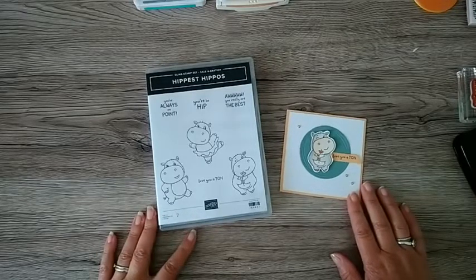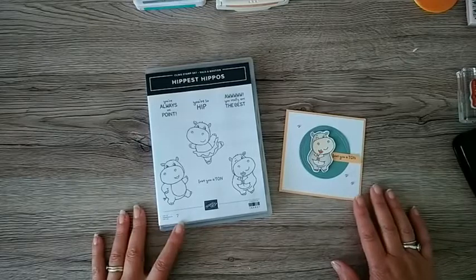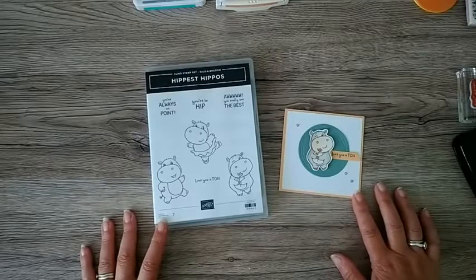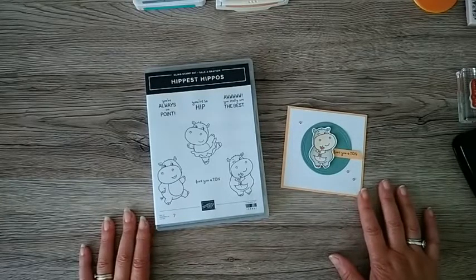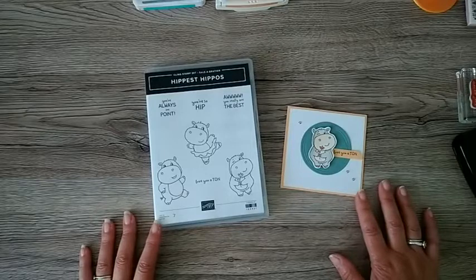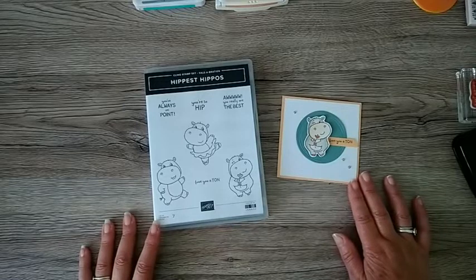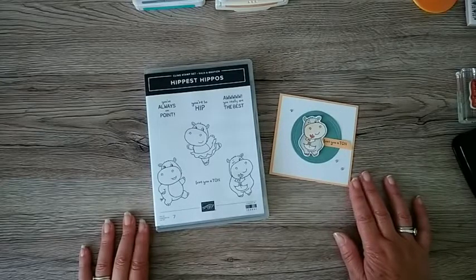Hello Facebook watchers, just fancied having a little live today. Haven't been live for ages - been quite busy this summer, been away a few times down to Norfolk where we have our caravan. I'm back doing my in-person classes every month, so my focus for crafting has been creating cards and delivering the classes monthly, so I've kind of taken my eye off going live for a little bit.